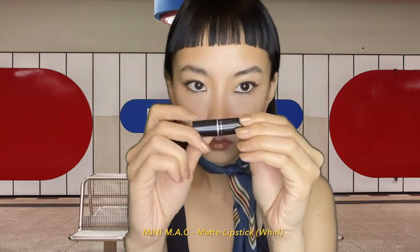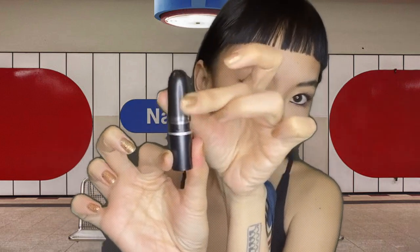This is too glossy for me, so I'm gonna use this mini MAC matte lipstick and put it on top of the Chanel. It looks similar but actually it's more chocolatey and darker. Yeah, oops!